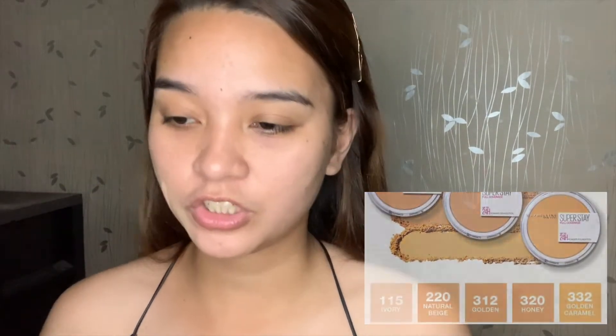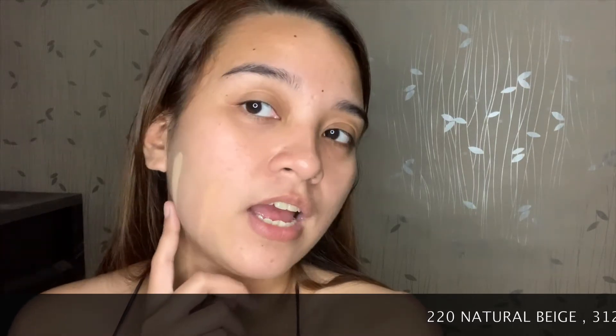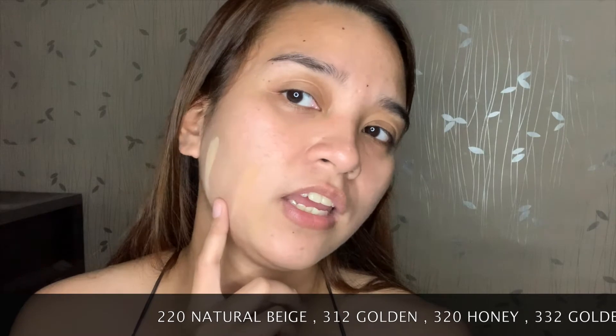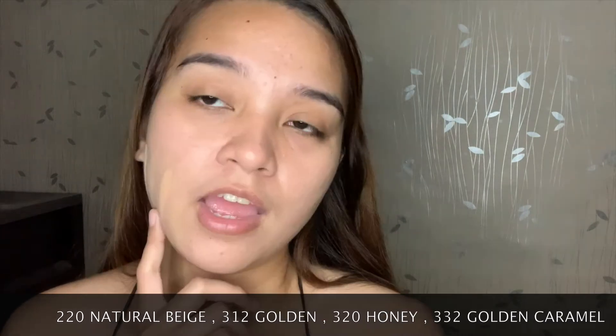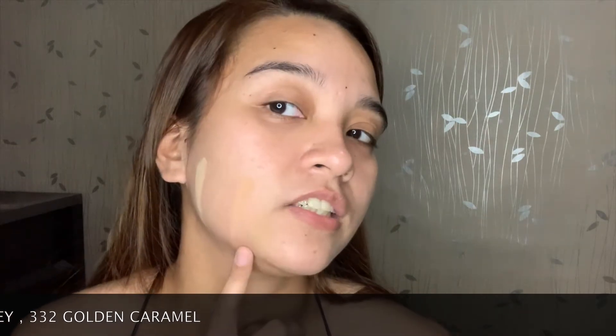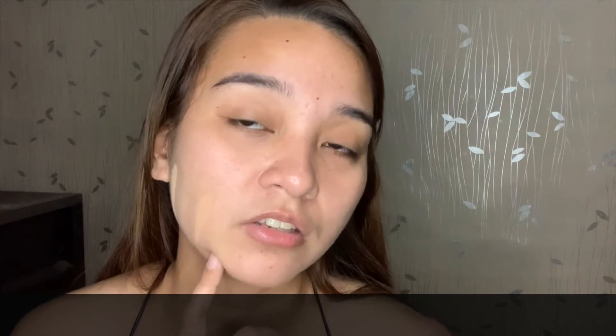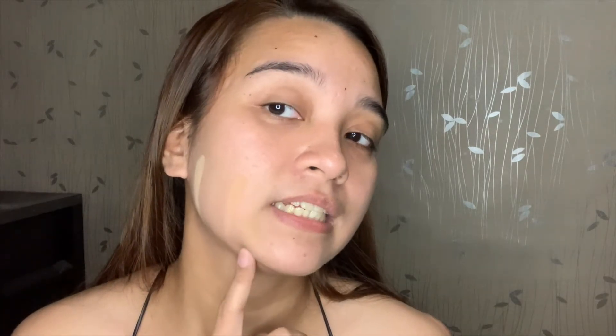Looking at all four face swatches: the one at the far edge is 220 or natural beige — as you can see, it's too light on me. The second shade, 312 or golden, is barely noticeable — I think this is the most fitting shade for me. The third shade, 320 or honey, could work but would make my face look darker. The last shade, 332 or golden caramel, is also close to my skin tone, but I'll choose 312 golden.